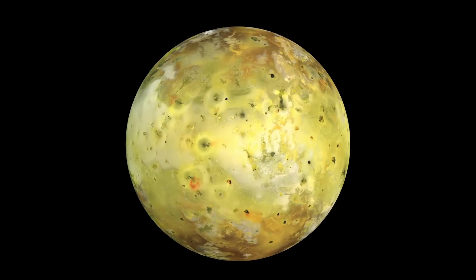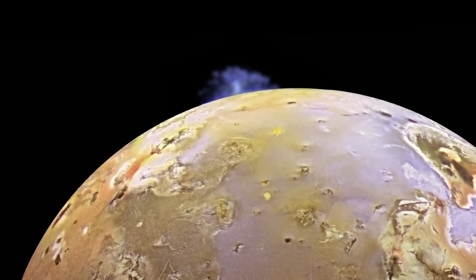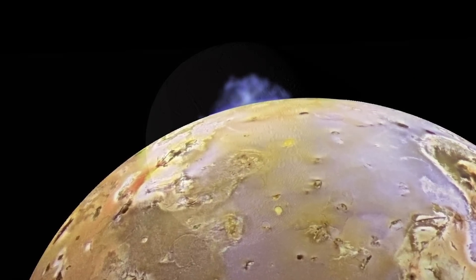Io has erupting volcanoes — Jupiter's moon Io. It's a beautiful image and you can see the plume as it goes up and comes down on the surface. Seeing that really makes you feel there's a living world out there.